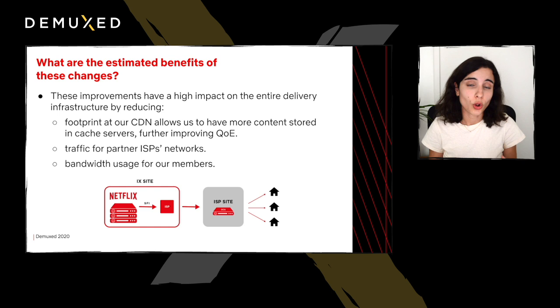The way Open Connect works is that we store content — the whole catalog — in our IX servers, but we also store a portion of our catalog, usually the most popular content, in cache servers called OCAs, which are on ISP sites much closer to our members. By reducing the footprint of our streams, we can allocate more content from the catalog to our cache servers. This will also further improve our QoE by having more of that content closer to our members, and we also expect a positive impact on the traffic of our partner ISP networks, as well as a reduction in bandwidth usage for our members.